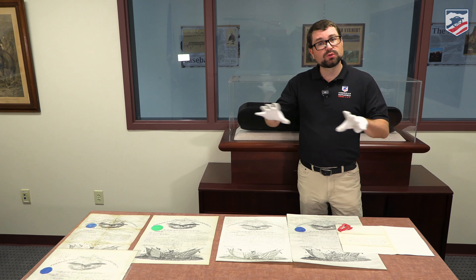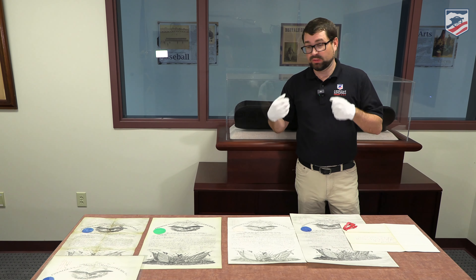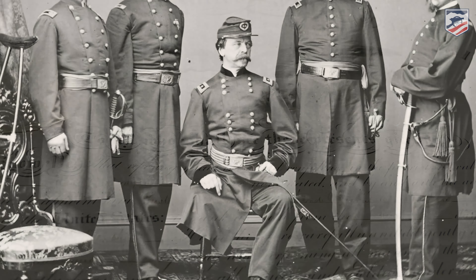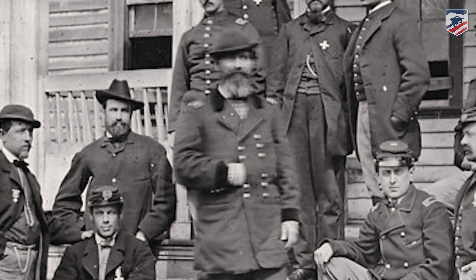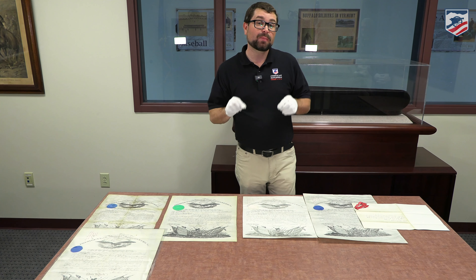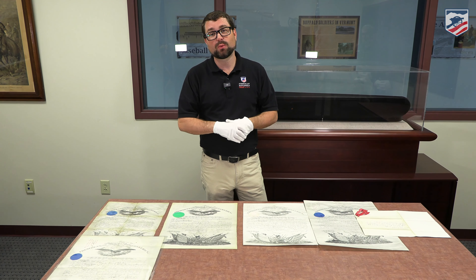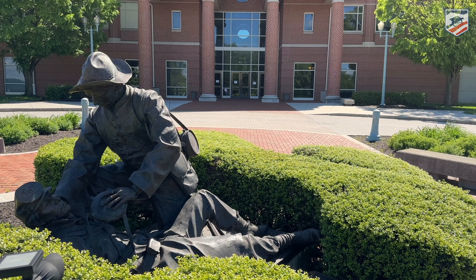These are absolutely prized pieces. They gave these officers the full rights, ranks, and privileges of their positions. These are really prized possessions, especially when tied to men like Dan Sickles, John Buford, John Sedgwick, and of course Joshua Lawrence Chamberlain. This is just a portion of the collection here at the National Civil War Museum in Harrisburg, Pennsylvania. We encourage you to check this place out — go to their website and visit in person the next time you're in the Gettysburg or central Pennsylvania area.